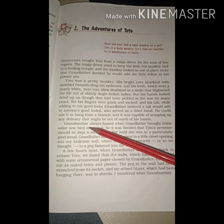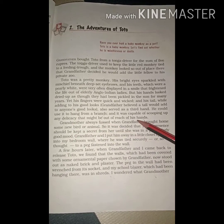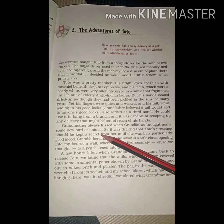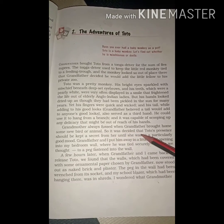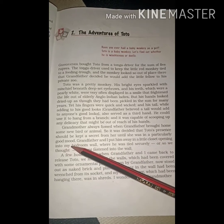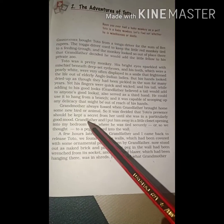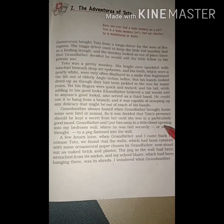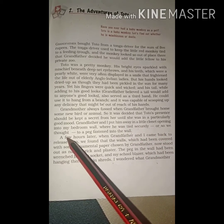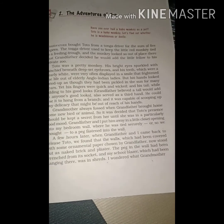Grandmother always fussed when grandfather bought home some new bird or animal — grandmother अक्सर गुस्सा हो जाती थी when grandfather कोई भी new animal या bird को लेकर आते थे. So it was decided that Toto's presence should be kept secret from her until she was in a particularly good mood — इसलिए हमने decide किया कि हम तब तक Toto के presence को secret रखेंगे जब तक की grandmother अच्छे mood में नहीं आएं. Grandfather and I put him away in a little closet opening into my bedroom wall — grandfather और मैंने उसे एक छोटे से closet में रखा था जो के मेरे bedroom के wall की तरफ खुलता था — where he was tied securely — जिसे हमने बहुत ही अच्छी तरीके से बांध रखा था.